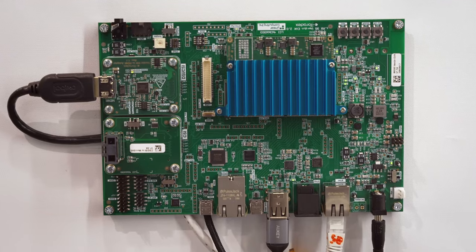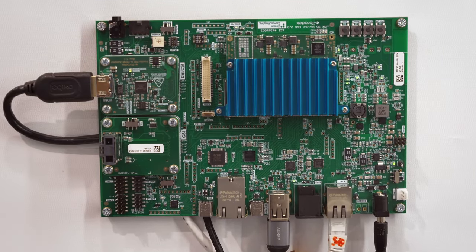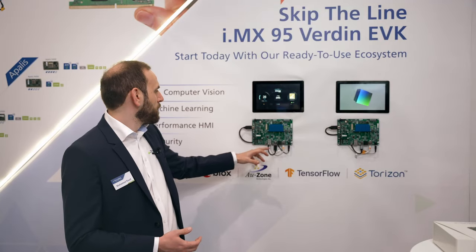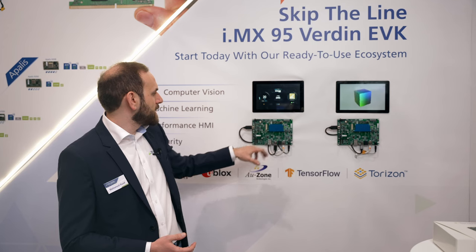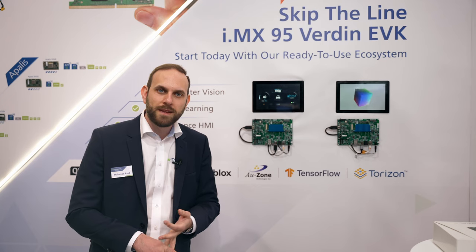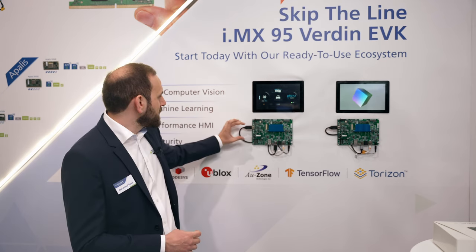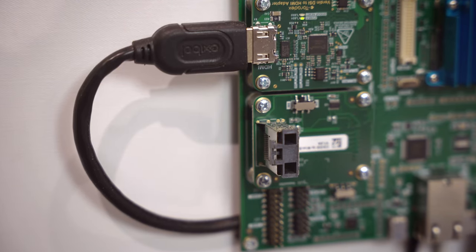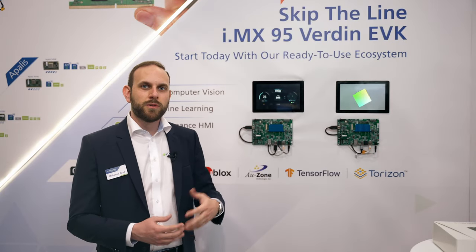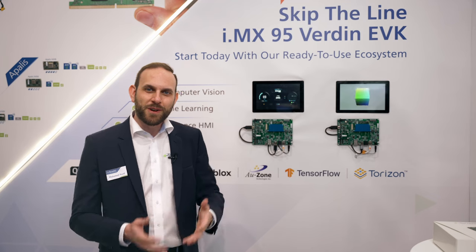So you can see here we've got a Gigabit Ethernet port, Automotive Ethernet, and 10 Gigabit Ethernet ports, as well as adapters for your CSI output or your MIPI DSI output. We've added an HDMI converter here, so MIPI DSI to HDMI will allow you easier development on your desk.